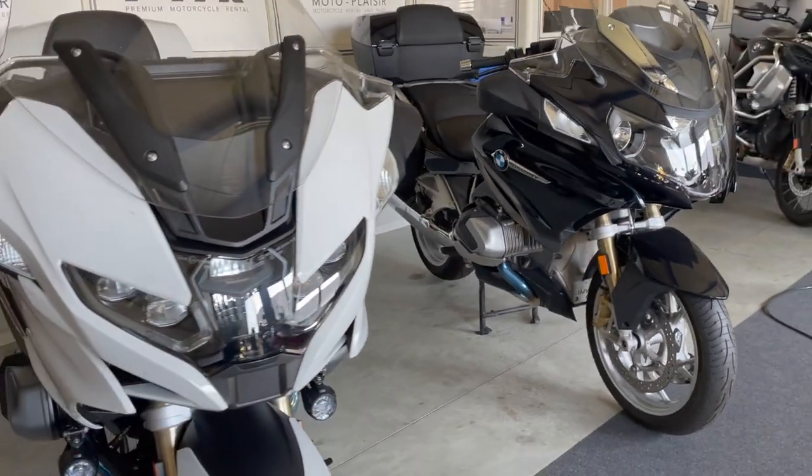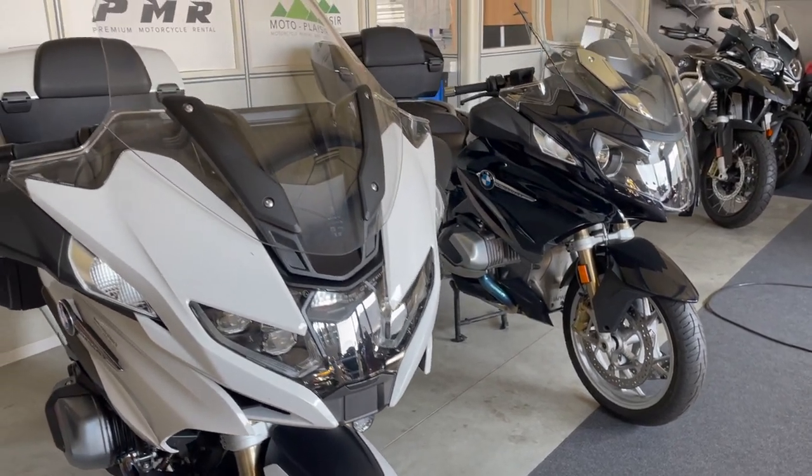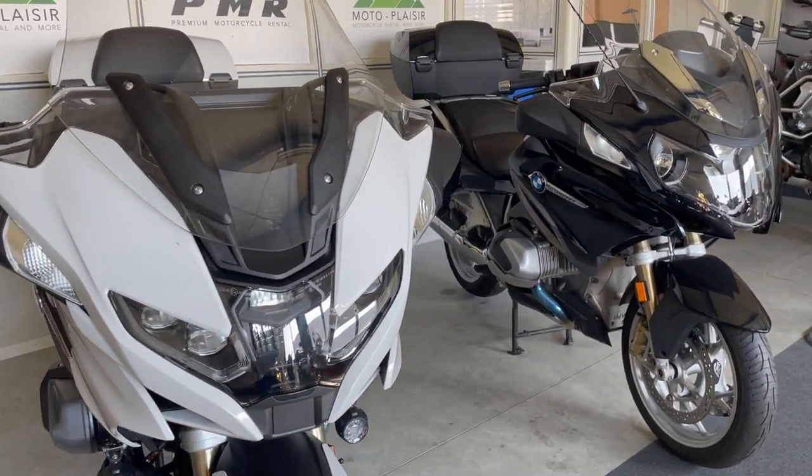Hi everyone, this is Ambroise from Moto Plaisir, motorcycle rental in Geneva. In this video, we are going to look at these two 1250 RTs.